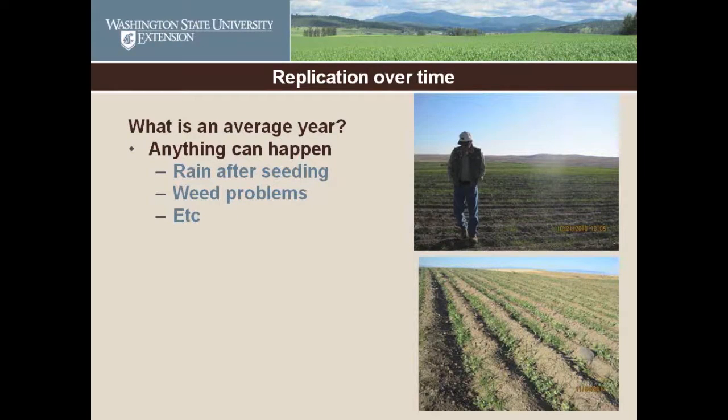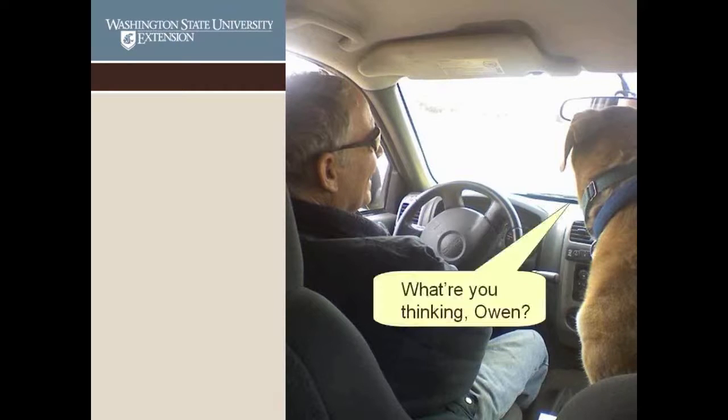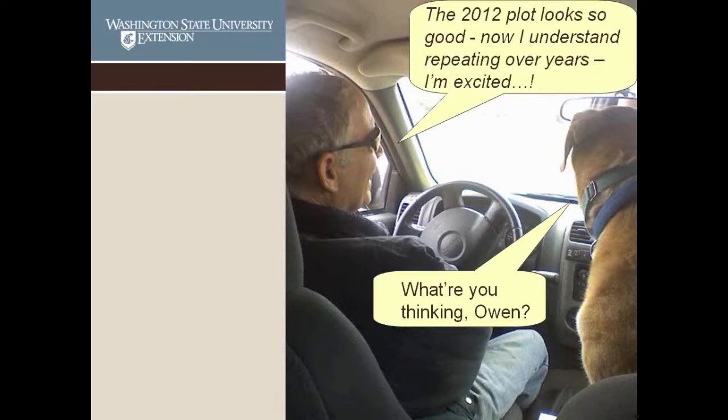I also talked about replicating over time — doing an experiment in one year isn't enough. Which year was the average year? There isn't such a thing. You're not going to get an average result if you don't have an average year — that's why we replicate over time. One year it rained after seeding, the ground crusted, and the wheat didn't come up well. Another year there were weed problems. This year the intercropping looked great when I visited a couple of weeks ago. My dog Owen assessed the 2012 plot and said it looks so good — now I understand why we replicated over years.